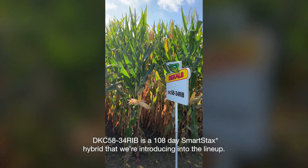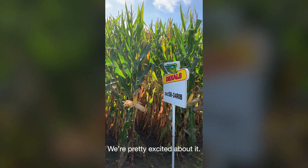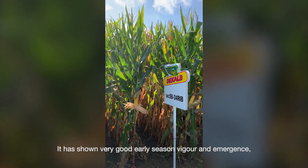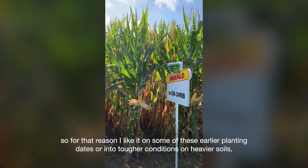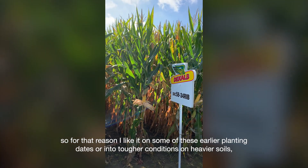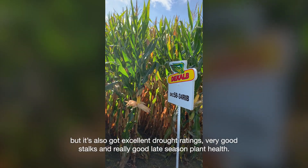DKC5834 is a 108-day smart stack hybrid that we're introducing into the lineup. We're pretty excited about it — it has shown very good early season vigor and emergence. For that reason, I like it on some of these earlier planting dates or into tougher conditions on heavier soils, and it's also got excellent drought ratings.